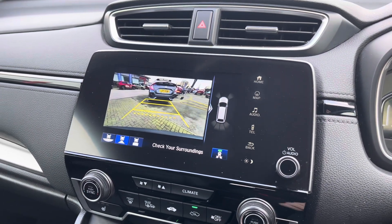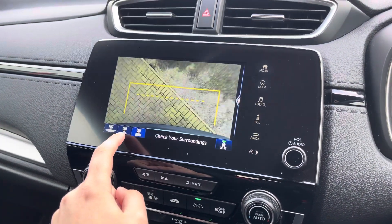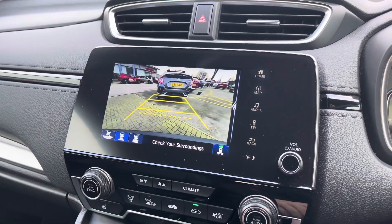When placing the vehicle in reverse, you'll be treated to this menu here. You can toggle your front and rear parking sensor display as shown, and you do get three different views to choose from, including the tow bar fitting view.